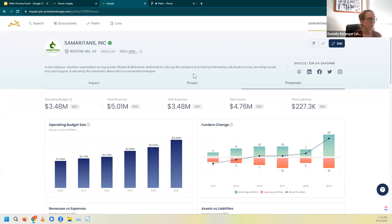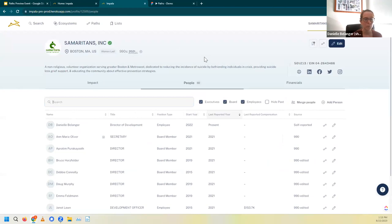I want to take a quick minute to jump into the people section to highlight a couple important pieces relevant to our conversation today. When we come to the people section, we see all the executives, board members, and employees who have been a part of Samaritans. This is based off of both 990 information as well as self-reported information like me, Danielle Belanger, Director of Development at Samaritans. It's important to have this information up to date because it's what Paths will draw on when it's searching your network, so make sure the information is accurate so Paths can get you the most relevant results.